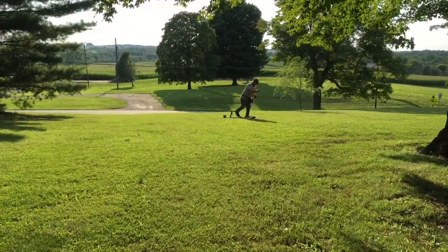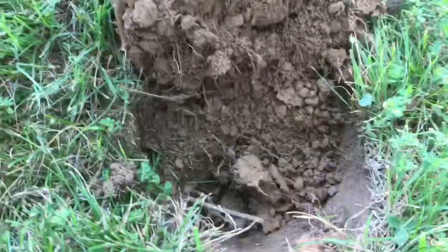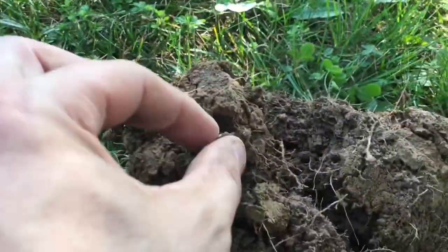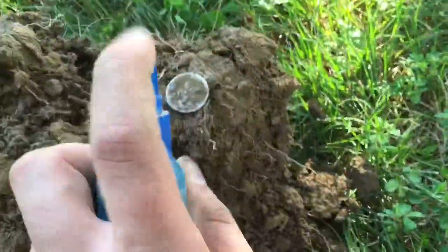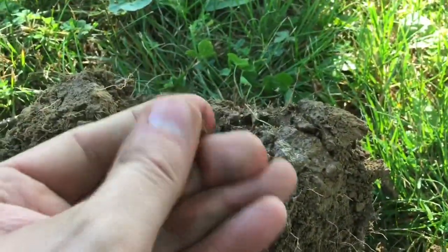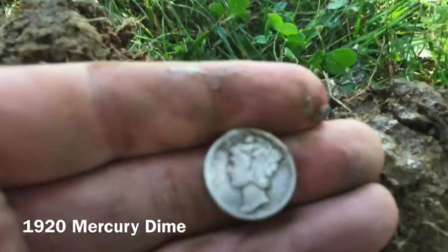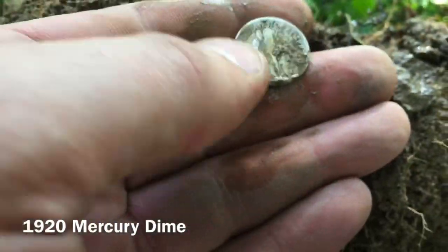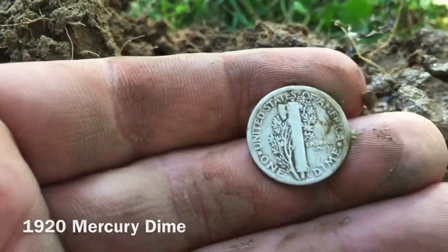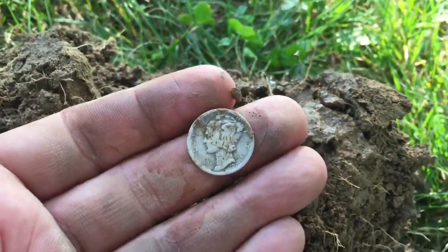There's Eric down there. Making my first pass through the yard after digging the medallion, I have a 26 signal right here and in the plug I see something shiny — I think we got a little silver, a little mercury dime! Old one, 1920 guys. No mint mark — 1920 Philadelphia. Second silver on the day, beauty. Let's keep going before dark.